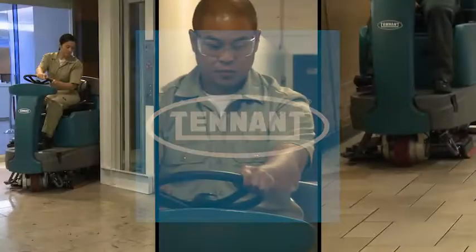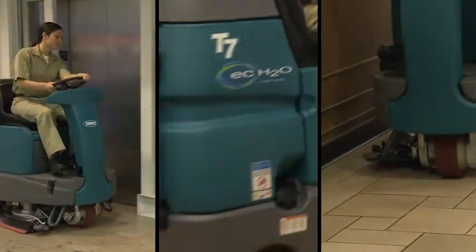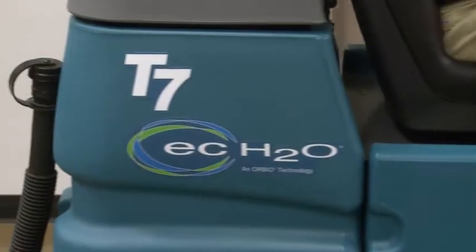Tennant Company, a leader in creating innovative solutions that help create a cleaner, safer, healthier world, brings you the T7 Micro Rider Scrubber, a compact scrubbing system that increases safety with chemical-free ECH2O technology.